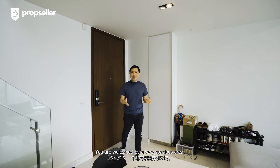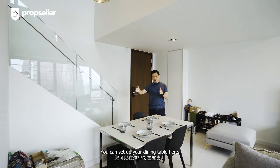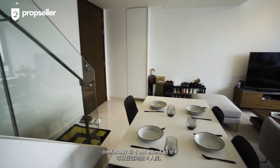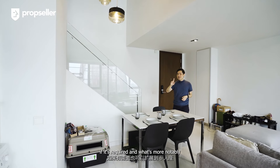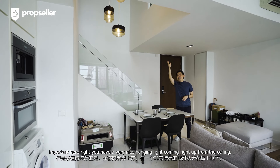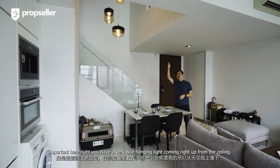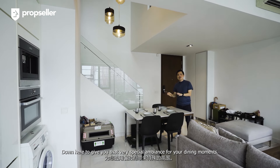Coming into the house, you will be welcomed by a very spacious area. Right at this small nook here, right next to the stairways, you can set up your dining table here, comfortably seating 4 and extending up to 6 if required. And what's notably important here, you have a very nice hanging light coming right down from the ceiling to give you that very special ambience for your dining moment.